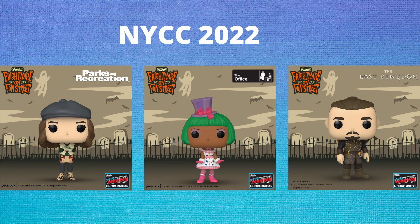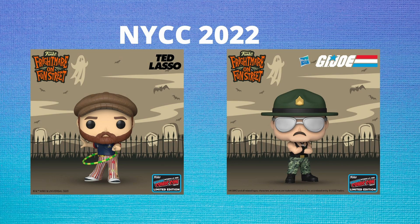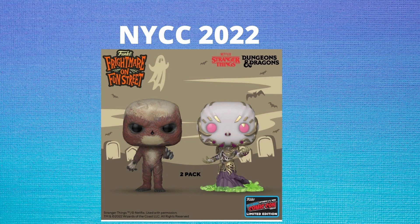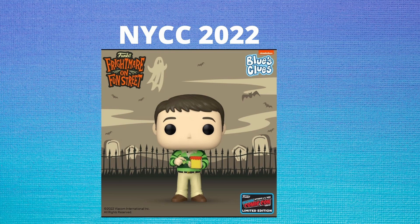Also at Pop Television, we are getting Mona Lisa Saperstein from Parks and Rec. We're also getting Halloween Kelly Kapoor from The Office — Office pops typically sell pretty well so I think this one will do great. We're also getting Uhtred from The Last Kingdom, Coach Beard from Ted Lasso, and Sergeant Slaughter from G.I. Joe. Lastly for television, we're getting a Vecna 2-pack including the Vecna from Stranger Things as well as the Vecna from Dungeons & Dragons. And then the very best pop from the television line is Steve from Blue's Clues — he has the pen and the Handy Dandy Notebook, which gives so much detail, and this is 100% a pop coming home to my personal collection.